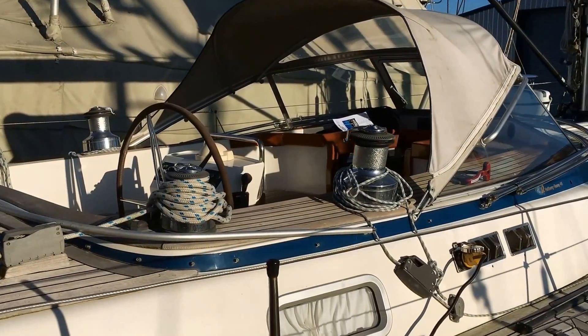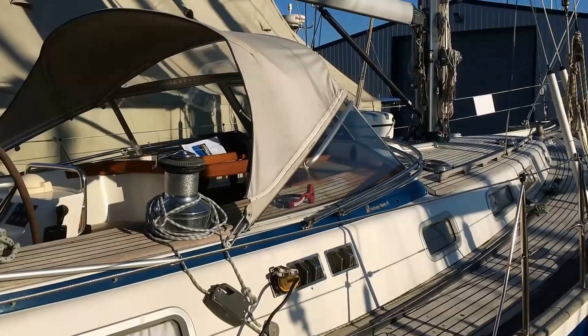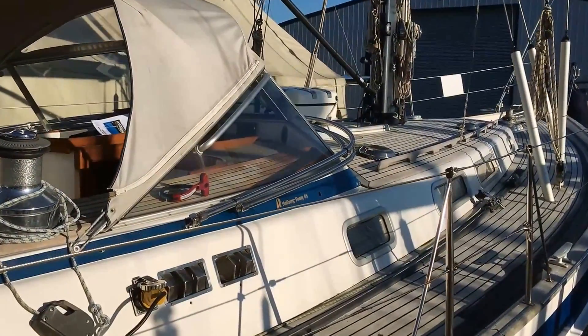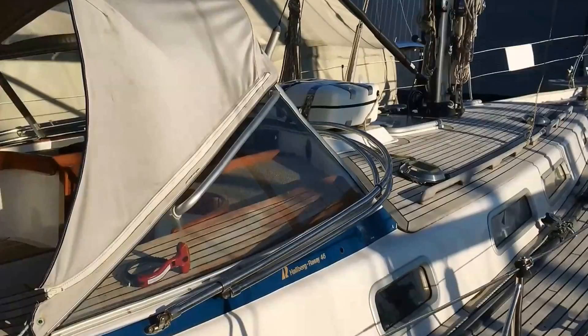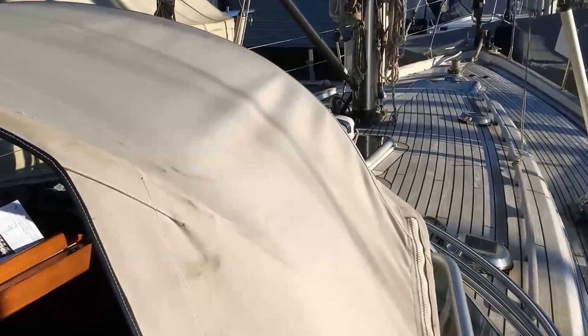Hello, today we have a short video of a Hanse 46 Maya 2, built in 2003. She's currently lying at Hamble Point Marina with Transworld Yachts on our walkways. We'll just climb on board and show you some of the features of this lovely boat.